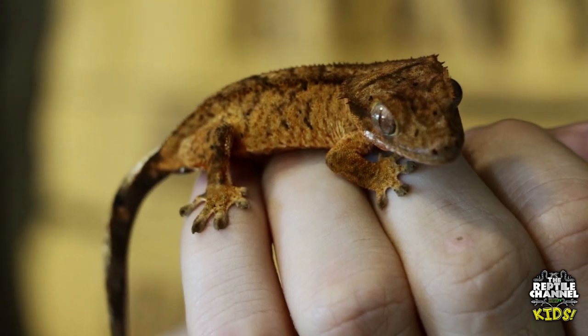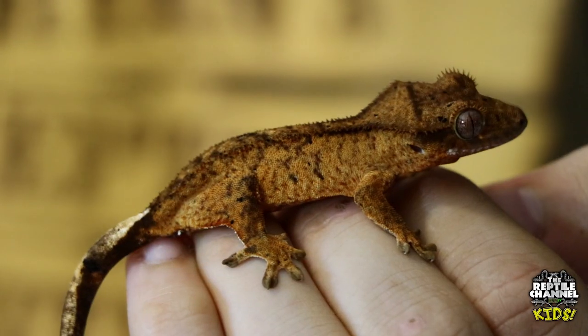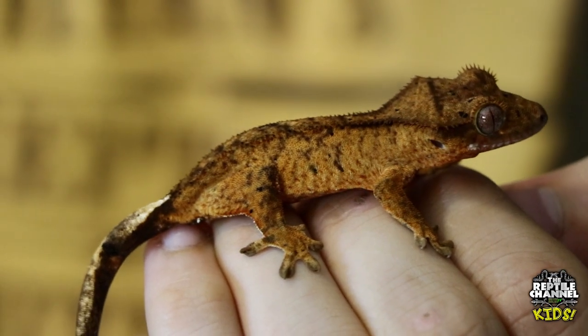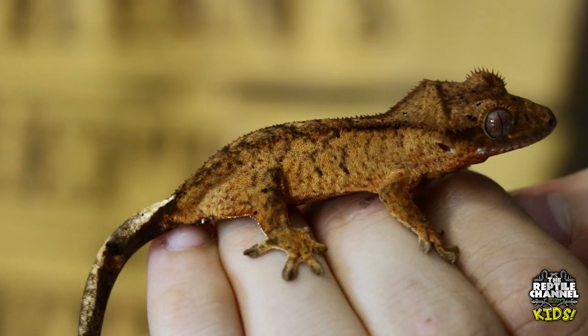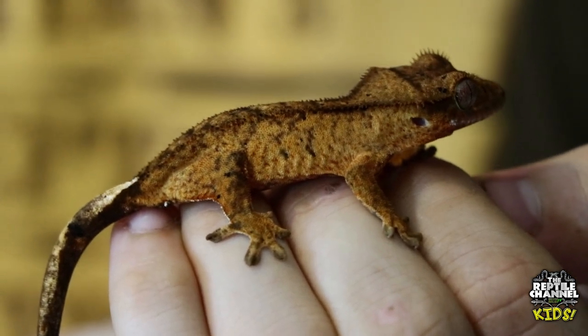He's very proportional. You'll notice some crested geckos don't have their tail, and that's fine. Crested geckos do drop their tails occasionally — if they feel threatened by a predator, or if it's caught in a door of the enclosure, or sometimes they just get spooked and they'll drop it. Unfortunately it doesn't grow back, but this doesn't inhibit anything from them having a happy gecko life.